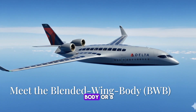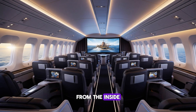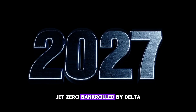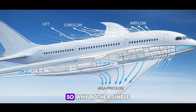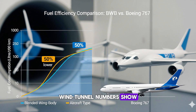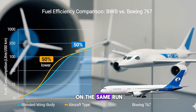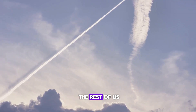Meet the blended wing body, or BWB. From above, it looks like a stealth bomber wearing a cape. From the inside, it feels like a movie theater that grew wings. Jet Zero, bankrolled by Delta and the U.S. Air Force, wants these in the air by 2027. The whole fuselage generates lift. Wind tunnel numbers show gas bills dropping 50% versus a 767 on the same run — real money for airlines, and fewer emissions for the rest of us.